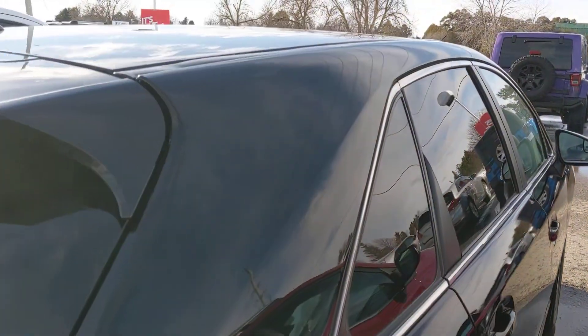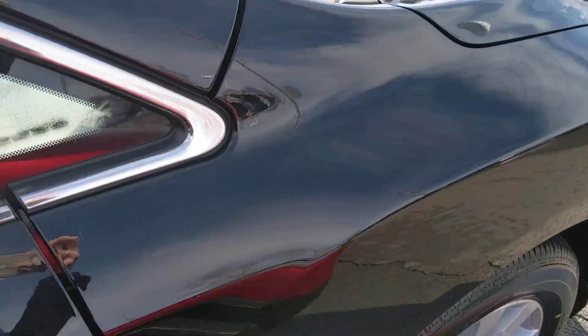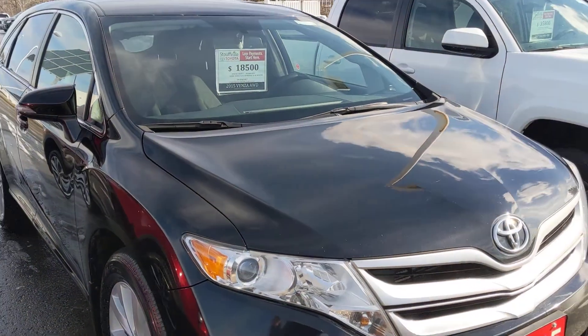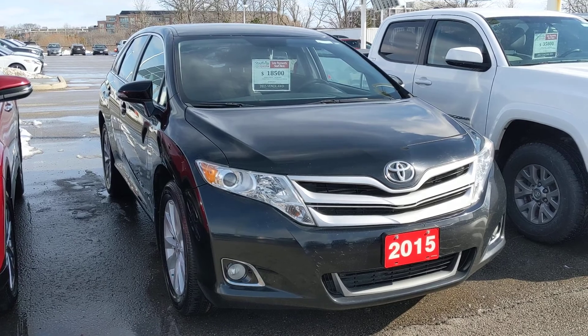This Venza has keyless entry, an integrated garage door opener, cargo mat and net, a tonneau cover, Bluetooth capability, a backup camera, and power door locks. Again, this is the 2015 Venza LE All-Wheel Drive here at Stouffville Toyota.